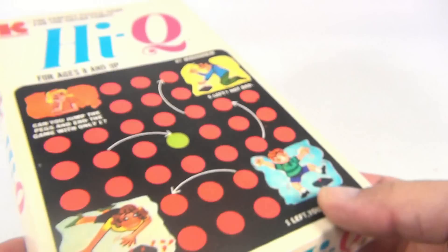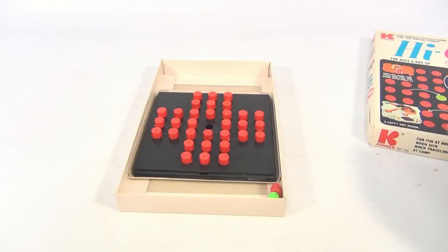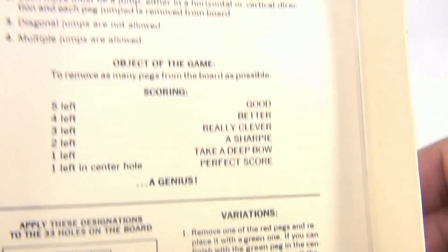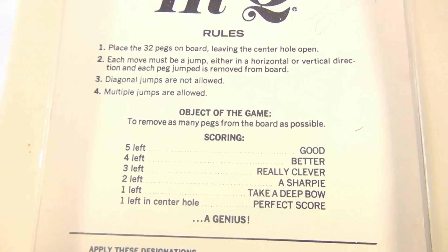Let's open it up. It's all set to go. There is a green one which is not used unless you do one of the variations — they give you some variations. Here's how they number the board to follow some of these variations, and here are the rules. You're placing the 32 pegs on the board with one peg empty in the center, and you can only jump horizontal and vertical, but not diagonal.